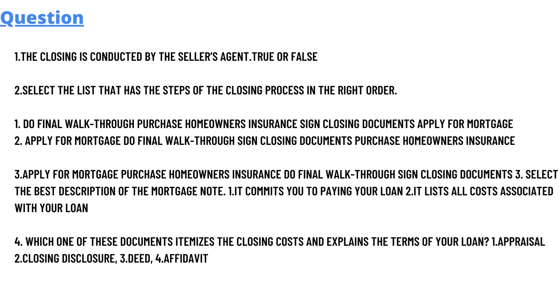The third question option is: apply for mortgage, purchase homeowner insurance, do final walk through, sign closing documents. Question four: select the best description of the mortgage note. The options are: it commits you to paying your loan; it lists all costs associated with your loan; the document itemizing the closing cost and explaining the terms of your loan. Answer choices include: appraisal, closing disclosure, deed, and affidavit.